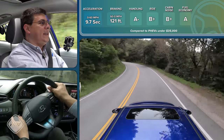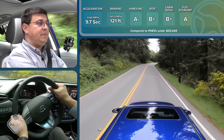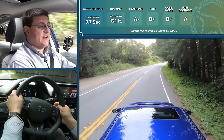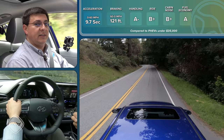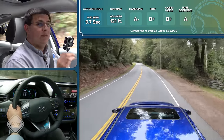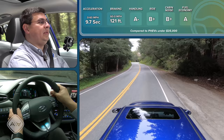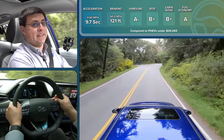The overall handling ability in the Ioniq plug-in is pretty decent for something that's so efficiency-focused. And then, of course, if we move this over to Eco mode, those paddles revert to their regen braking function where we can adjust regen braking in four different levels. That's something we don't see in a lot of hybrids out there, but it is something I really appreciate, especially if you live in a hilly climate. Regen paddles are something we don't find in every hybrid or plug-in hybrid, but it's a feature I really appreciate living in a hilly area myself.